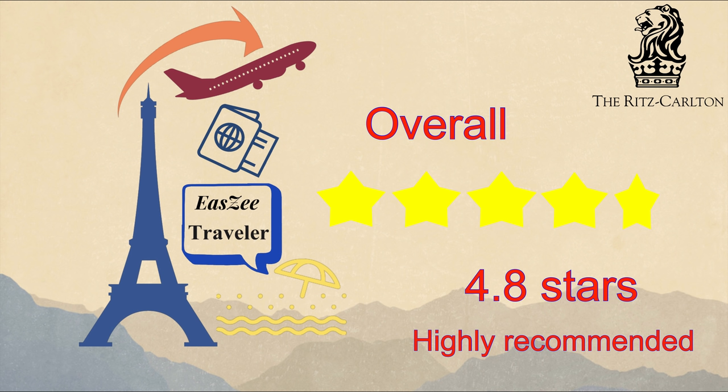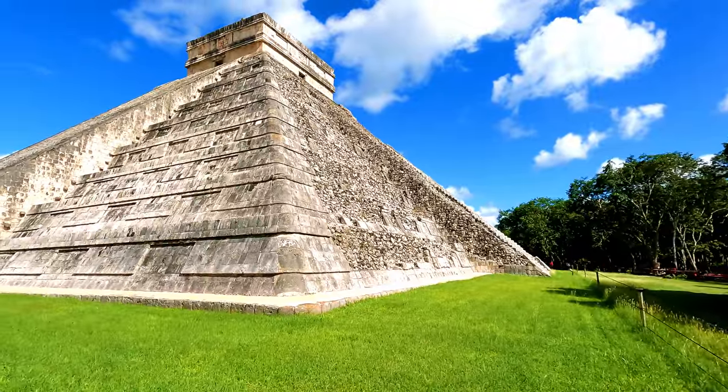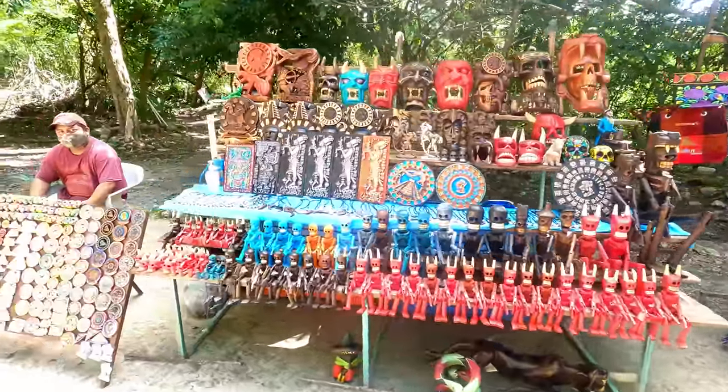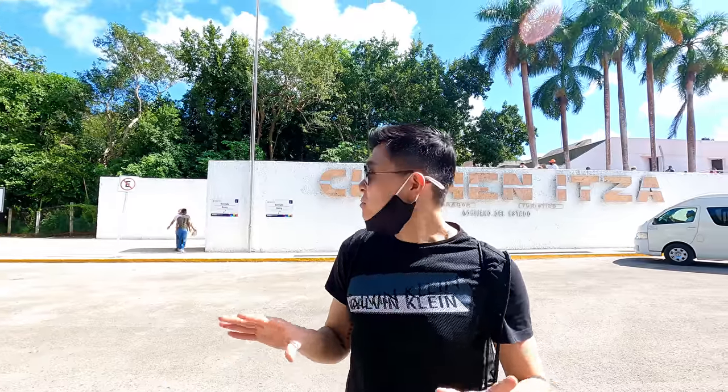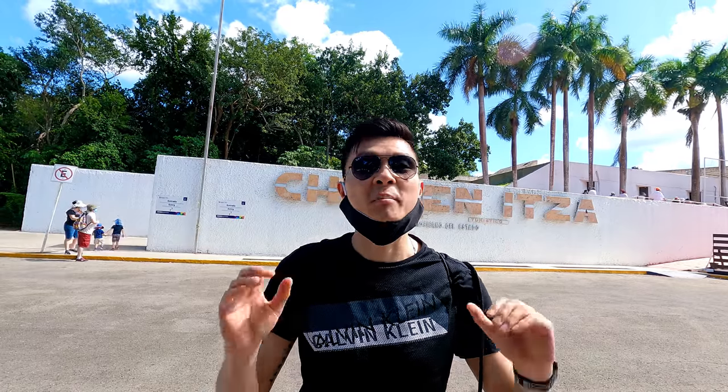Now let's go to Chichen Itza. I finally made it. It's a very interesting experience to drive here because a lot of people try to stop you on the way — most of them are some sort of badge, so you don't know if they're officials or trying to sell you products or act as tour guides. When you drive here, you can stop, but just try not to buy anything or pay any money — it will still be fine.